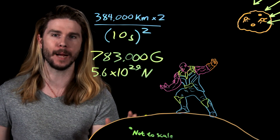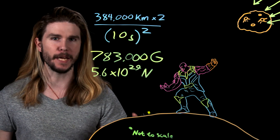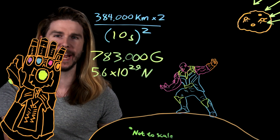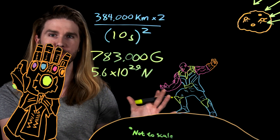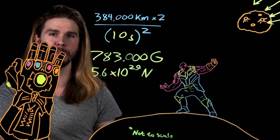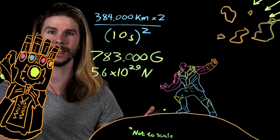That force is a billion times harder than the sun pulls on the Earth. But if the Infinity Gauntlet applied this kind of force to the surface area of the moon, it would overcome the moon's material strength and instantly destroy it. So what if the moon was much closer to Thanos? The Infinity Gauntlet does give him control over time and space, after all.